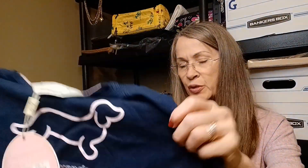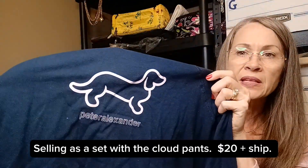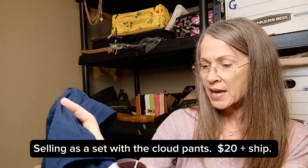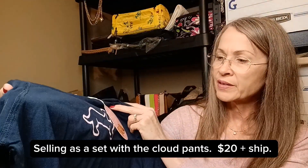Next — oh, another Peter Alexander! I wonder if this will be counted as two pieces or one since it's a set. It's got the same little dog that's on the tag. It is a size medium — and the pants I mentioned earlier are medium as well.